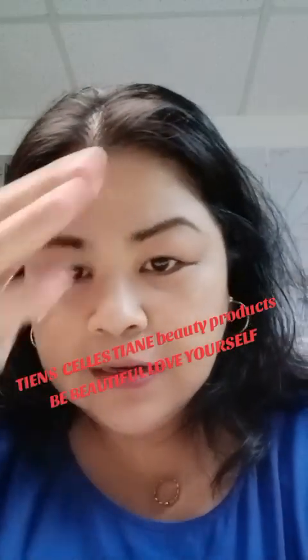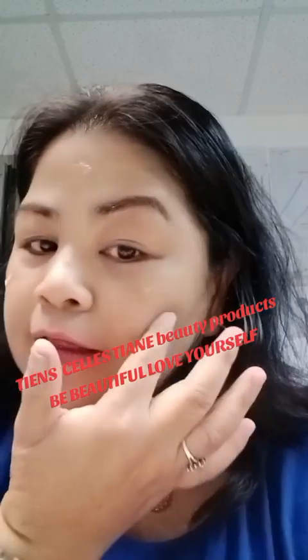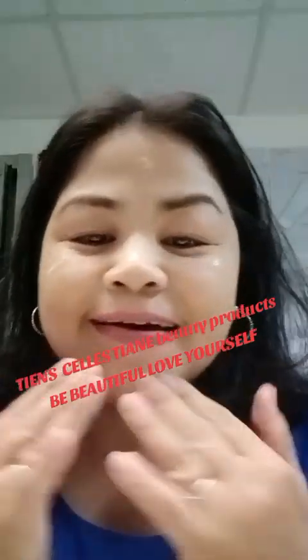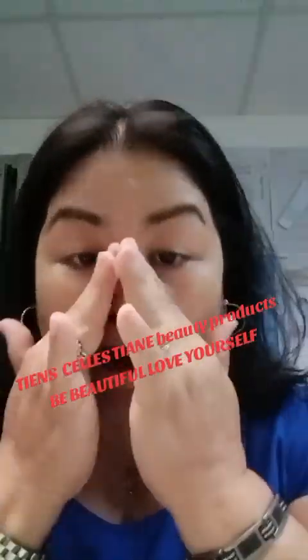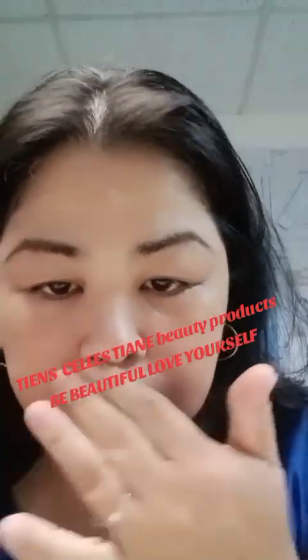Simple as that — this will be our daily routine to make us more beautiful. Oh, it smells good!